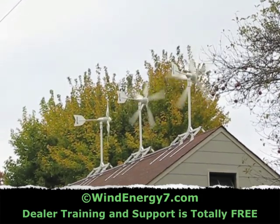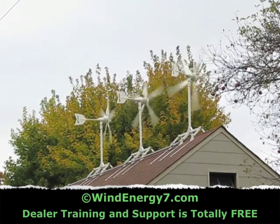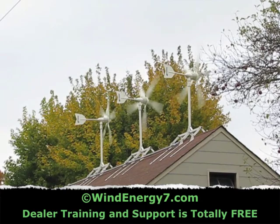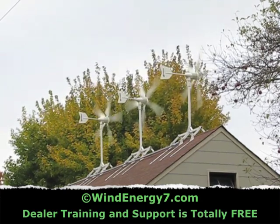It works great. The turbines are very stable. The system is designed to sustain 130 mile an hour wind. In my opinion, everybody in the United States should have this system on their roof, getting free green electricity and improving the value of their home.